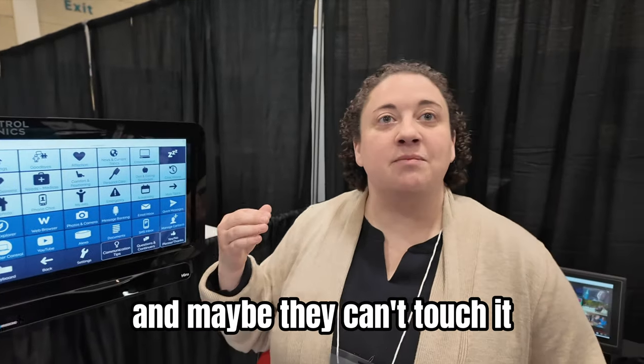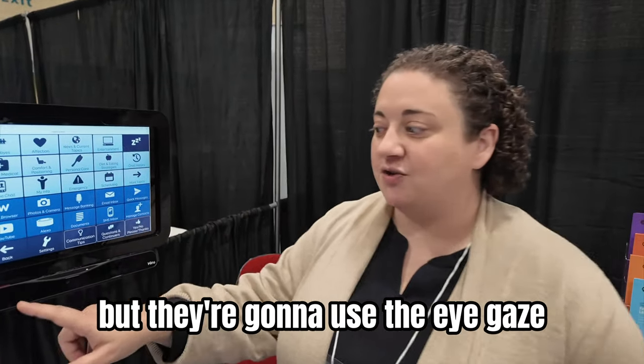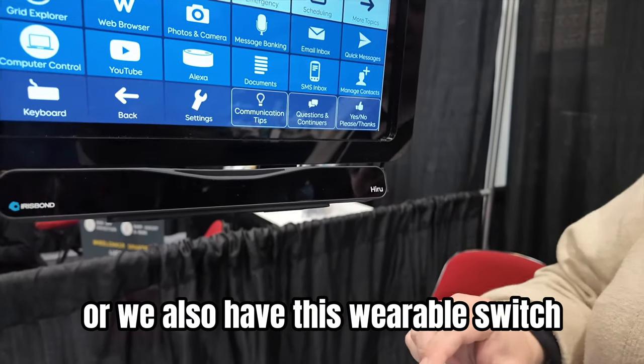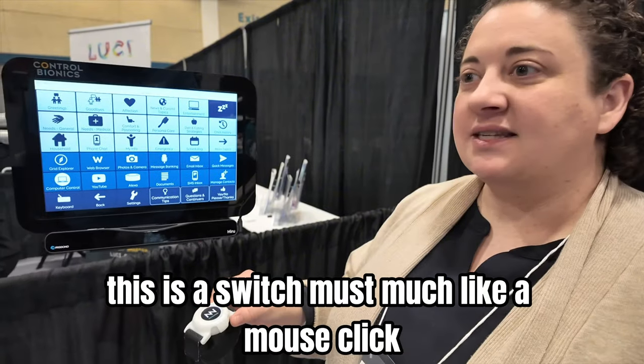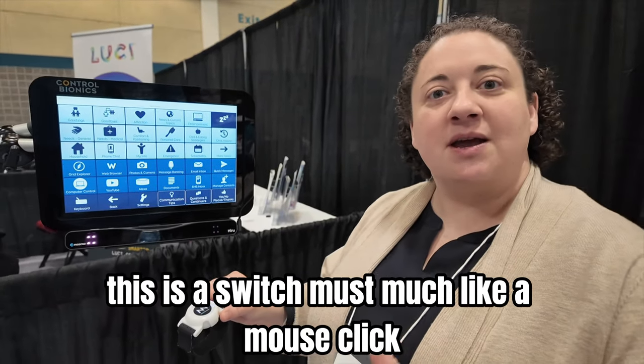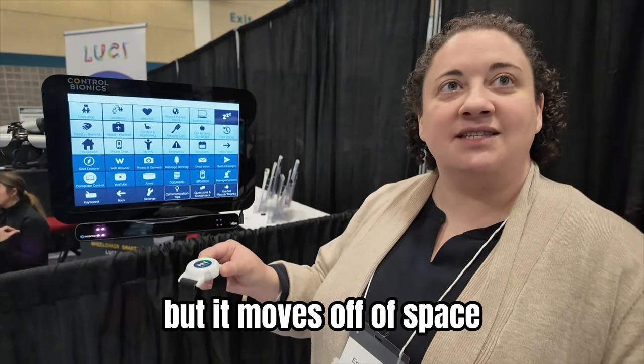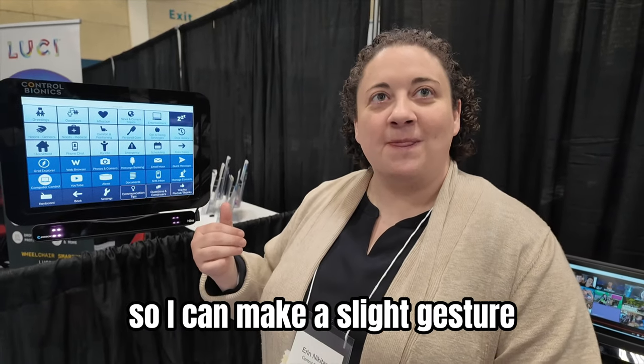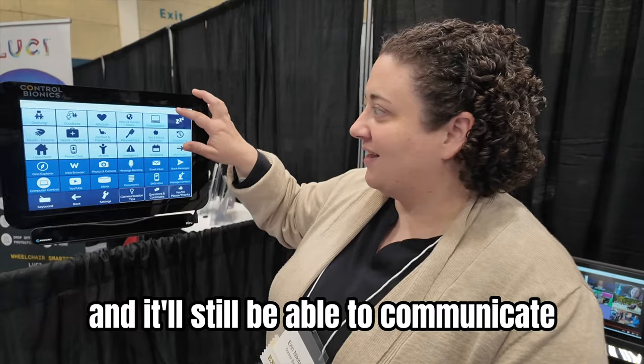It's a speech generating device and maybe they can't touch it, but they're going to use the eye gaze camera to look. Or we also have this wearable switch — you heard that beep. This is a switch much like a mouse click but it moves off of space, or it can pick up muscle movements. I can make a slight gesture and it'll still be able to communicate what I need it to communicate.